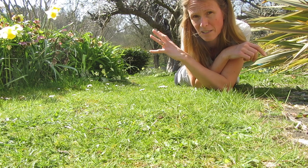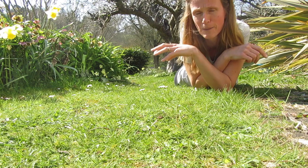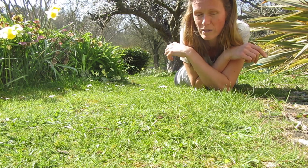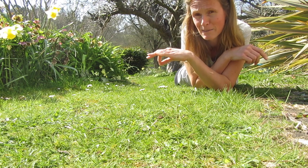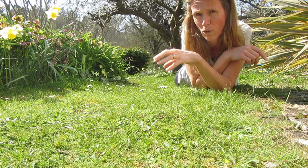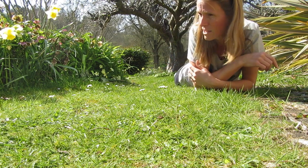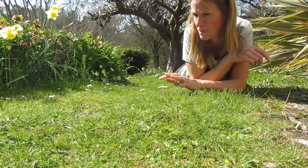They'll be collecting pollen from lovely spring flowers, which they collect on the hairs on their back legs, and take that pollen down into their burrows as food stores for the larvae. They'll lay an egg in a compartment, seal it off, then lay another egg in another compartment, putting pollen in there for the larvae that hatch to feed on.